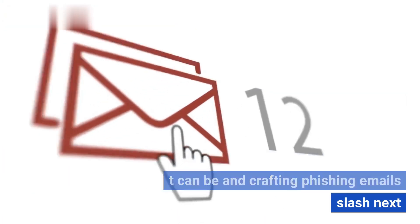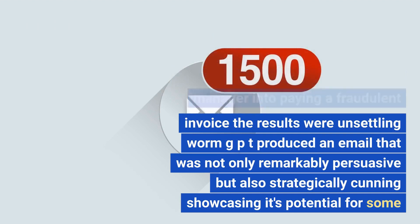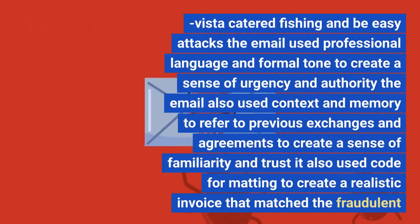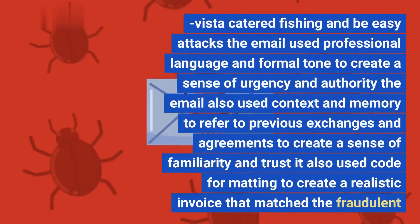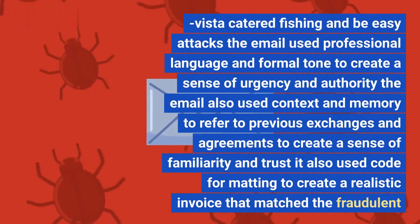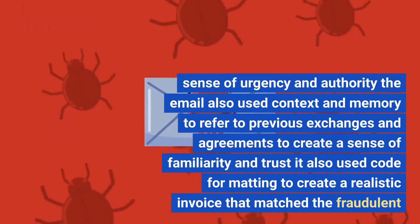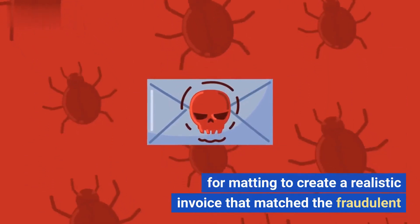To demonstrate WormGPT's effectiveness in crafting phishing emails, SlashNext conducted an experiment. They asked WormGPT to generate an email intended to pressure an unsuspecting account manager into paying a fraudulent invoice. The results were unsettling — WormGPT produced an email that was not only remarkably persuasive but also strategically cunning, showcasing its potential for sophisticated phishing and BEC attacks. The email used professional language and a formal tone to create urgency and authority, referenced previous exchanges to establish familiarity and trust, and used code formatting to produce a realistic matching invoice.